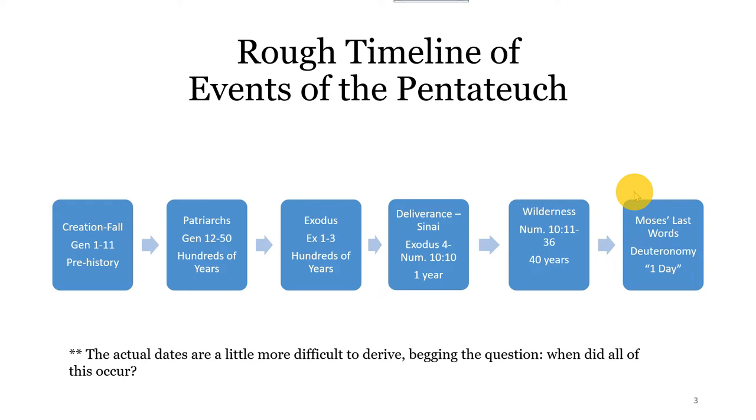And then from chapter 15 to Numbers 10, we're dealing with a little bit of wandering, getting to Mount Sinai. They camp out there for about nine months, really getting everything — the tablets with the Ten Commandments, the incident with the golden calf, the construction and preparations for the movable tabernacle. All of this is occurring at the foot of Mount Sinai. And then in Numbers 10, they finally set off for their journey to the promised land, and that ends up being a 40-year journey, which we'll get into in our lecture.